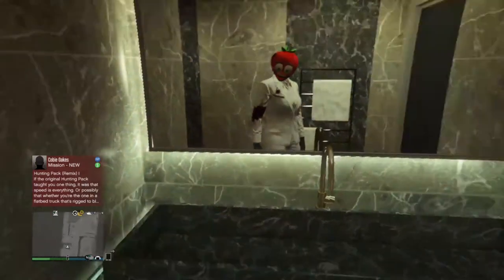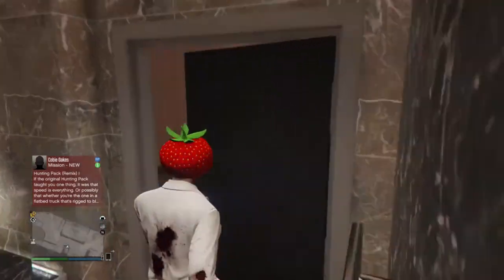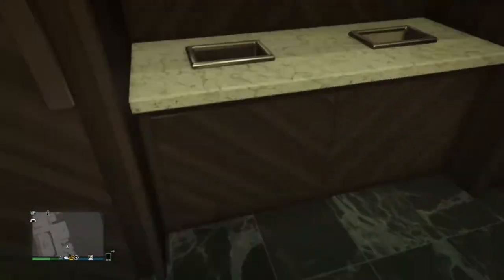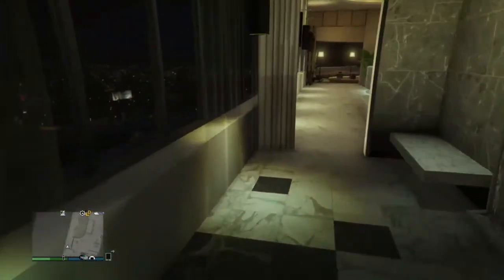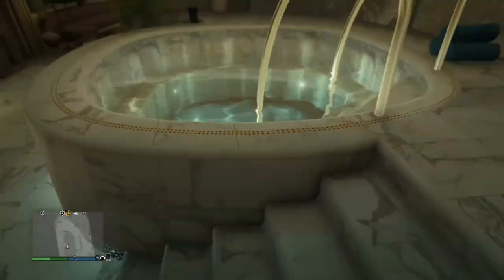Here's a bathroom. Not creepy at all. And then here is a little area which goes to a pool. So here's a hot tub right here.